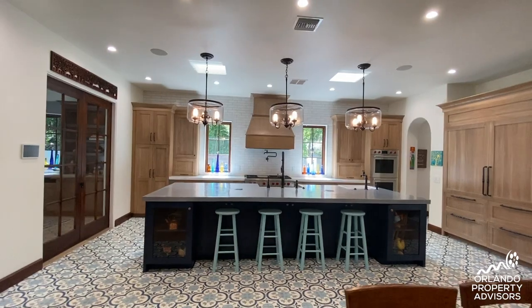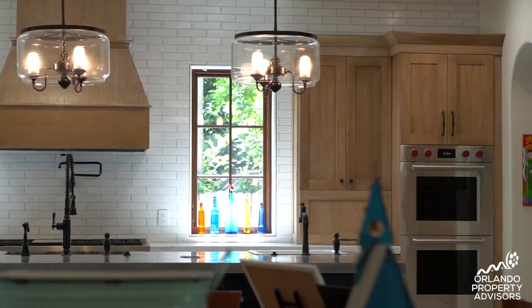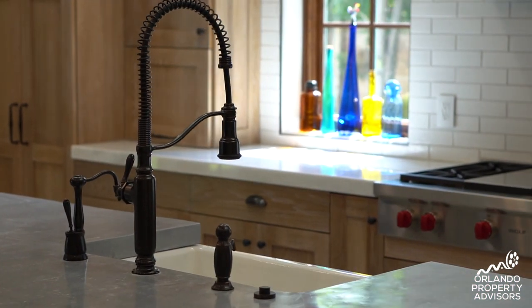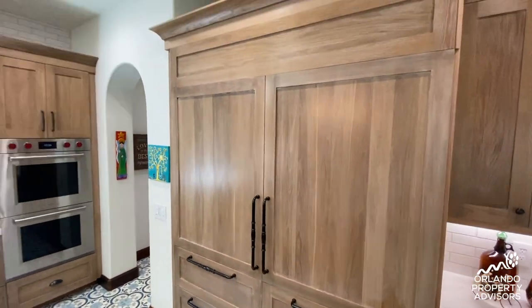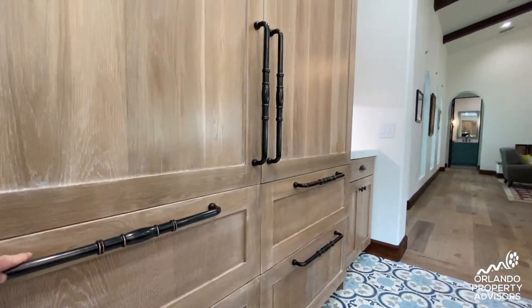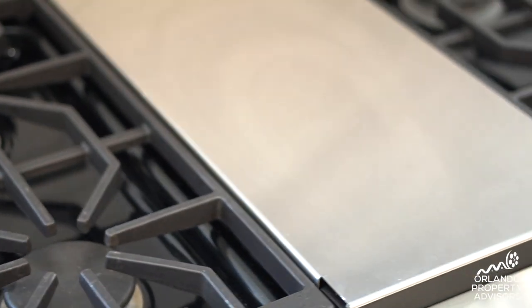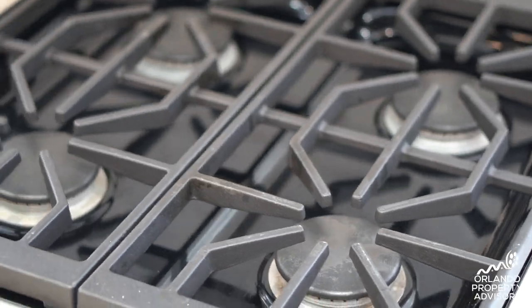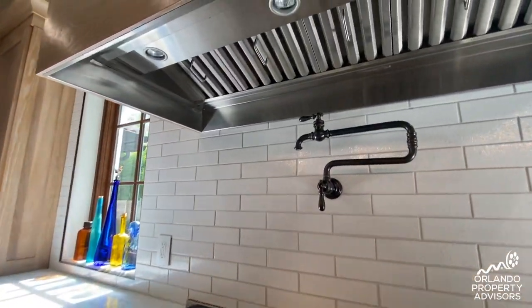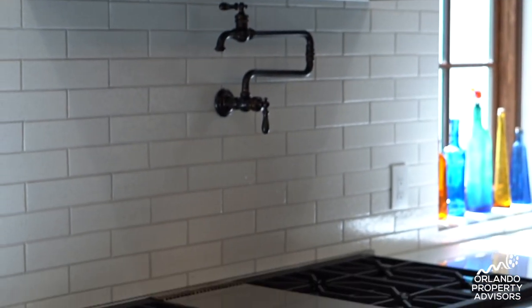We start with custom cabinetry — this is all handmade, not bought from a store in a box. It has a cerused whitewash finish on oak panels. We have a side-by-side refrigerator and freezer from Sub-Zero with pull drawers for the freezer for easy access for children. We have a cooktop with six burners using propane gas and a griddle for fun cooking. We also accented the kitchen with a beautifully handcrafted hood system that matches the cabinetry throughout.